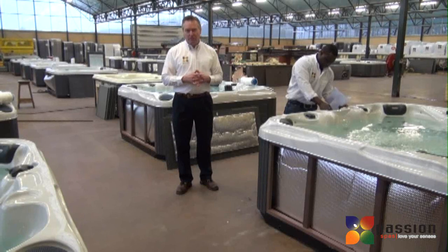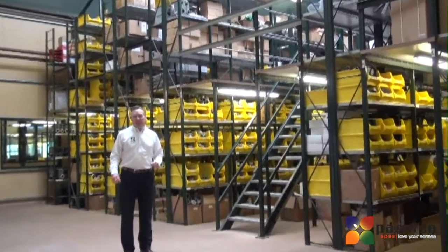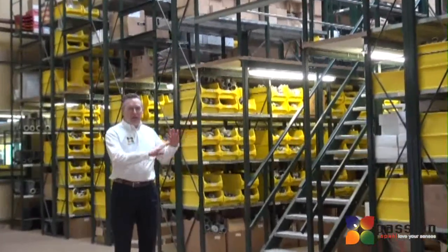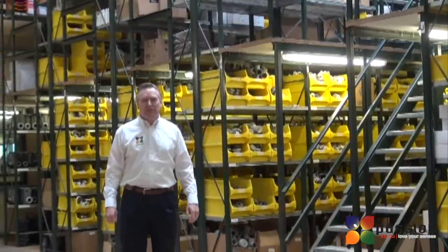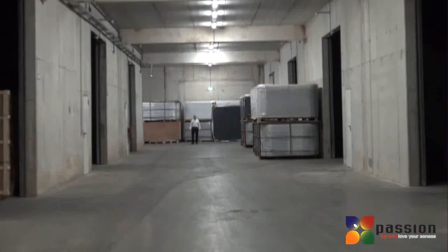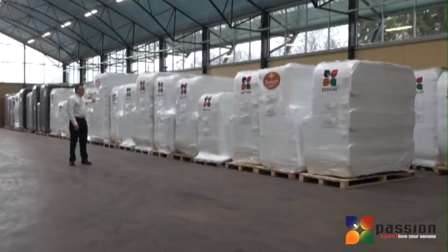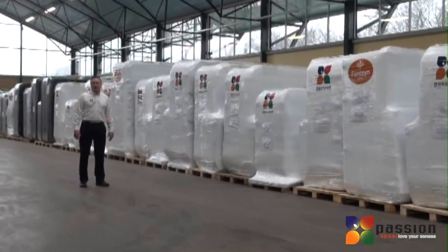You can count on protection from Passion Spas. To support our dealers and provide protection for you, we maintain a substantial inventory of parts for every component in the spa at each of our international distribution centers. With one of the largest inventories of spas in the world, Passion Spas is able to support your spa needs when you're ready. Here you can see just some of the spas that ship from Passion Spas on any given day.